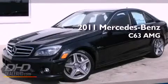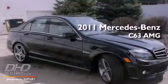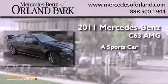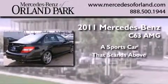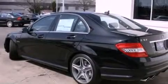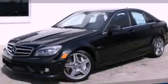This is a brand new 2011 Mercedes-Benz C63 AMG. Its top features include heated seats, a leather interior, and much more. Contact us today to schedule your opportunity to see this automobile in person.